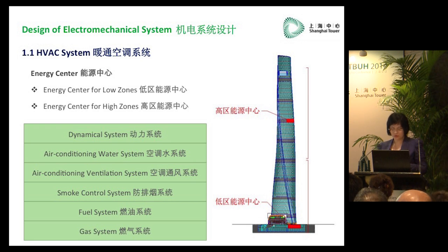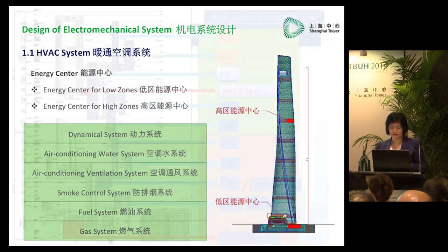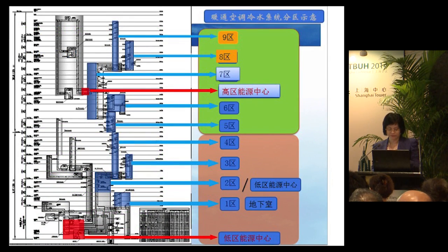The HVAC system is the most complicated one. We can see very complicated pipeline networks inside the building, and the spatial relationship is also very complicated. In some sophisticated areas, it is really very hard to work. We have set up two energy centers — one for the low zones and the other for the high zones — and the boiler is located in the basement. This is the zoning of HVAC.